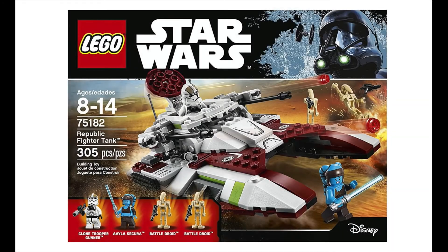The next set, 75333, which will cost $30, I predict will be the Republic Fighter Tank, which will have Mace Windu and the purple clone troopers in it. There are no set numbers left for spring, so even though I put this set in the spring wave before, I'm also putting it in the summer predictions just in case it doesn't come out then — it might come out in the summer.